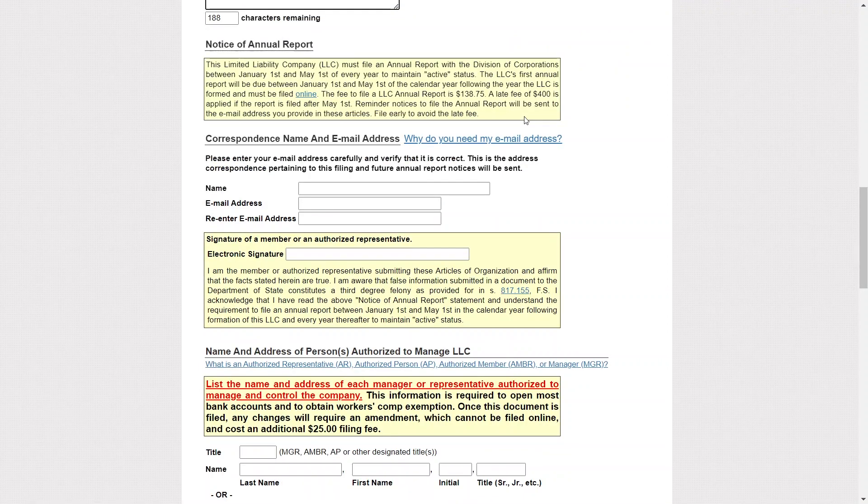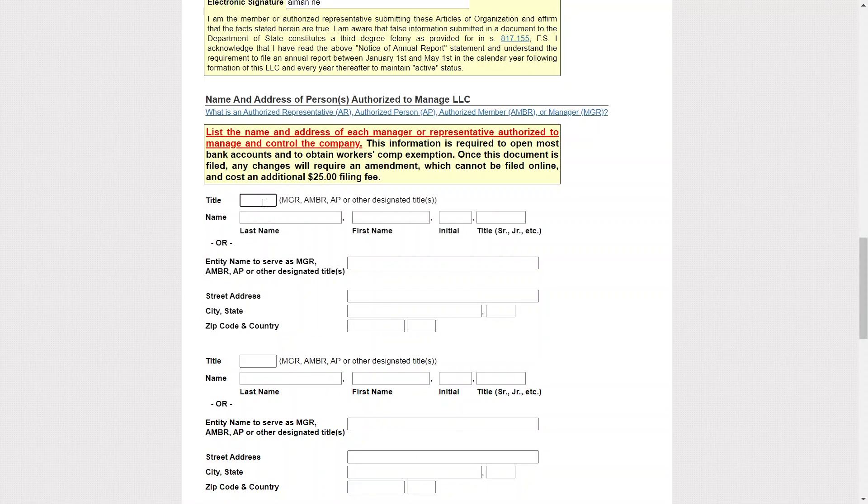After that, enter the name and address of the person authorized to manage the LLC. Start by entering the title, last name, first name, and initial. Then enter your address, city, and zip code. If you have multiple members, list them for added liability protection.